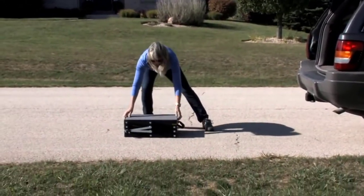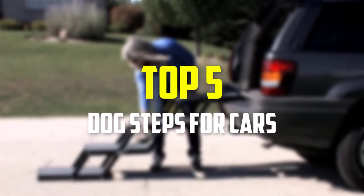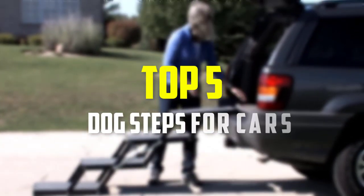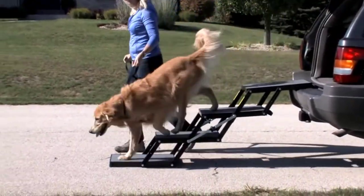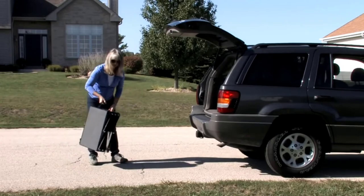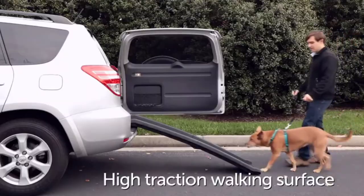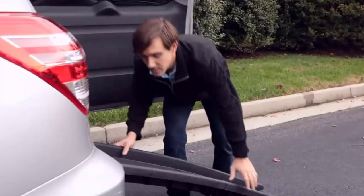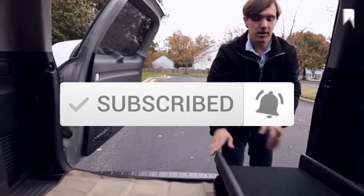Hey guys, in this video we're gonna be checking out the top 5 best dog steps for cars available on the market for their true quality. I made this list based on my personal opinion and hours of research, and have listed them based on popularity, quality, price, durability, user opinions, and more. If you want to see more information and the updated price, you can check out the description below, and also make sure to subscribe for more reviews. Okay, so let's get started with the video.